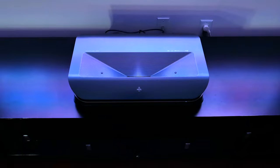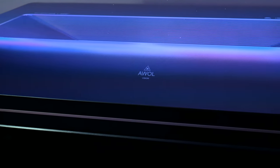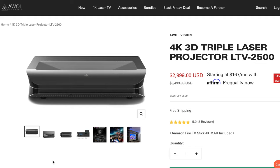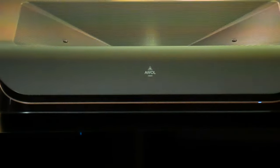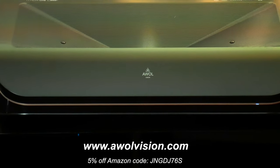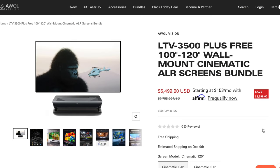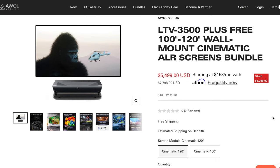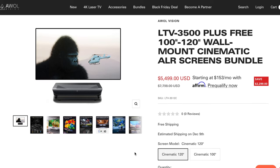If you're in the market for something more affordable, AWOL Vision also has their LTV 2500 UST projector. It's very similar to this one but half the price, with a maximum brightness of 2600 lumens. Head on over to awolvision.com — I'll have links in the video description as well as 5% off promo codes. There's also a limited-time deal where you can get a free 120-inch ALR screen or motorized floor-rise screen with the purchase of the 3500 projector.